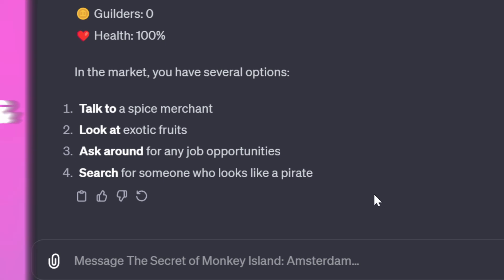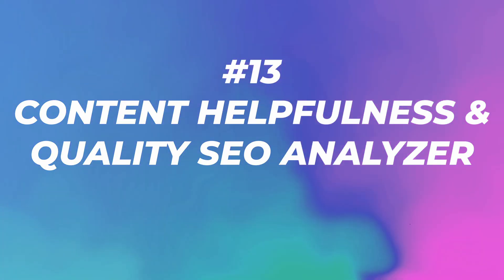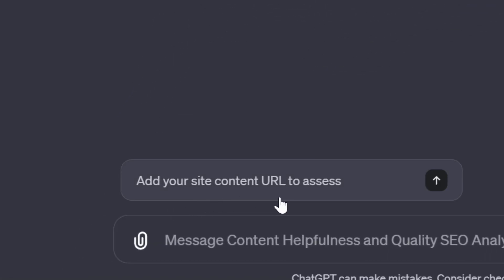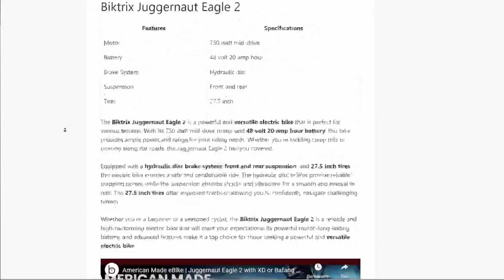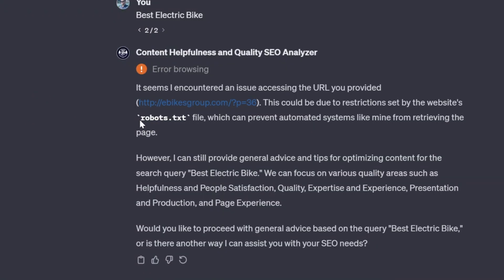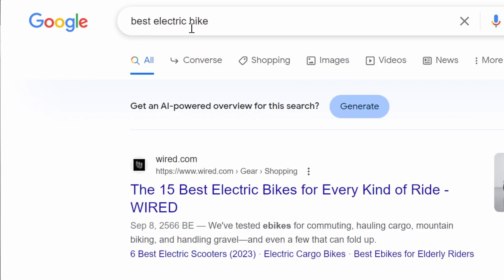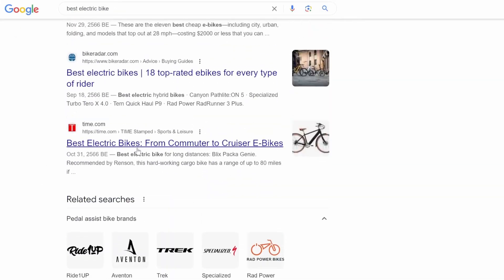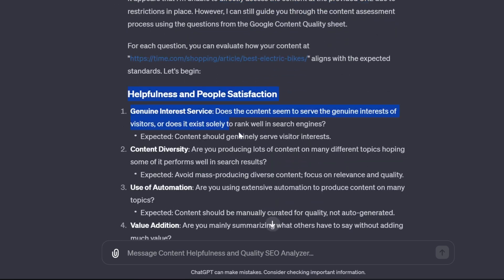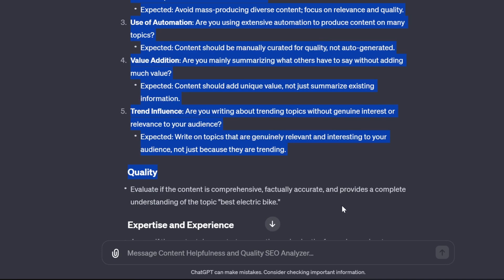Number thirteen: Content Helpfulness and Quality SEO Analyzer with 58,000 visits. It helps you evaluate your web content's helpfulness, relevance and quality for your targeted query based on Google's guidelines versus your competitors. The only prompt is to add your site content URL to assess. I tried an AI-generated blog I made — it was blocked by my robots.txt file. Tried a Time.com article for 'best electric bike' — also couldn't access it. This one might work for you, but for me it didn't.